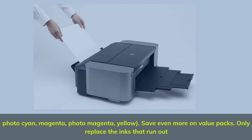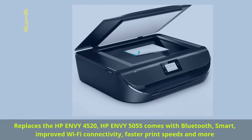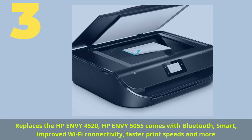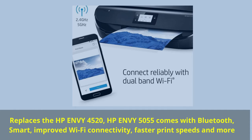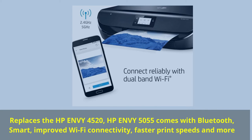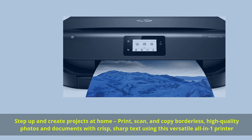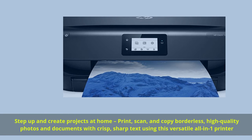Number three: replaces the HP ENVY 4520 and HP ENVY 5055. Comes with Bluetooth Smart, improved Wi-Fi connectivity, faster print speeds, and more. Step up and create projects at home — print, scan, and copy borderless, high-quality photos and documents with crisp, sharp text using this versatile all-in-one printer.